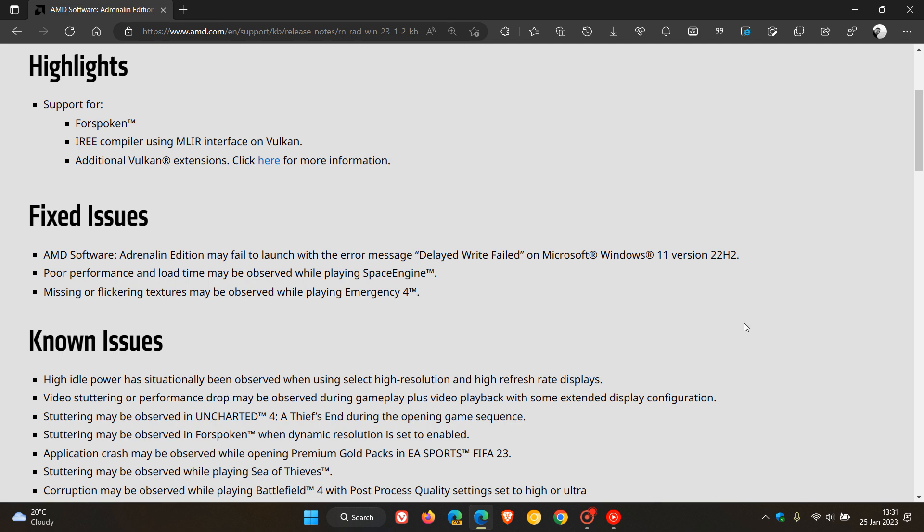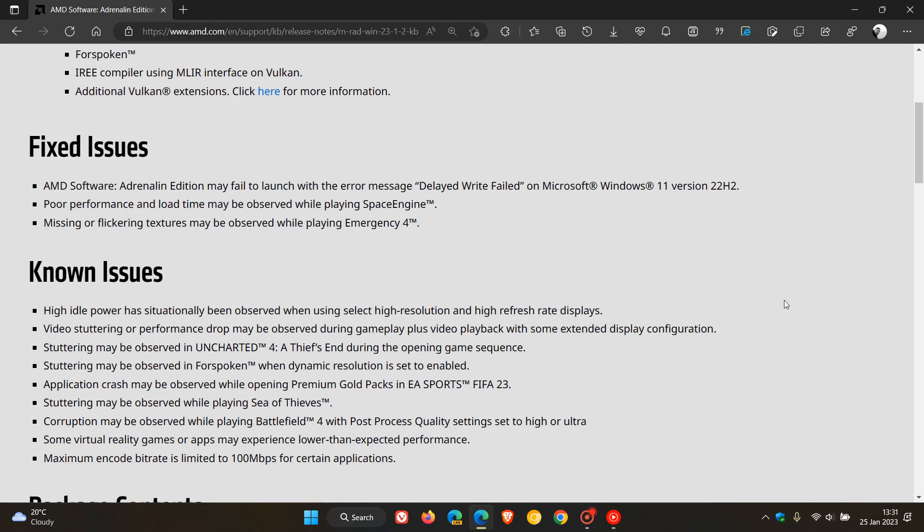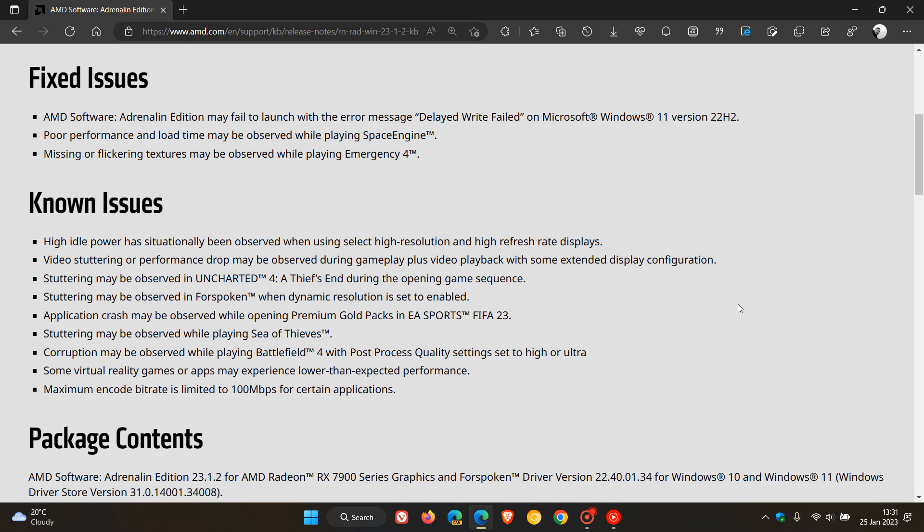So three key fixes are rolling out with this latest driver update, but just take note that there are a couple of known issues. If the negatives are outweighing the positives when it comes to the Delay Write Failed issue which has been addressed on your system, then go ahead and download and install the driver.